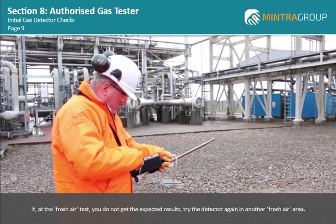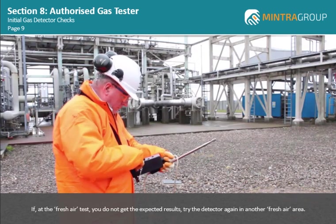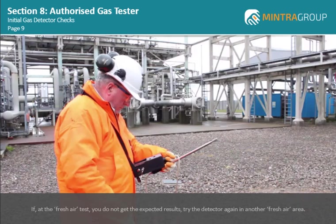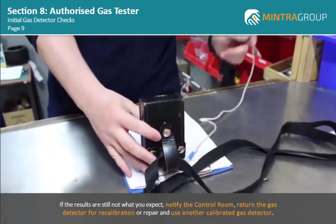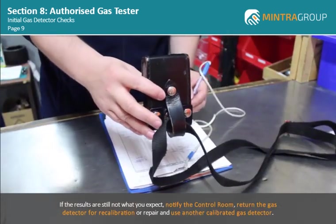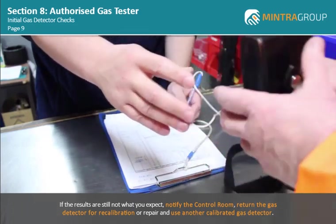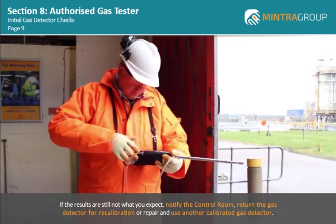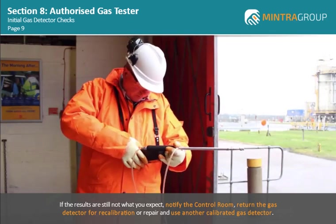If at the fresh air test you do not get the expected results, try the detector again in another fresh air area. If the results are still not what you expect, notify the control room, return the gas detector for recalibration or repair, and use another calibrated gas detector. Please note, if you have to replace the gas detector, you must carry out the checks again using the replacement detector.